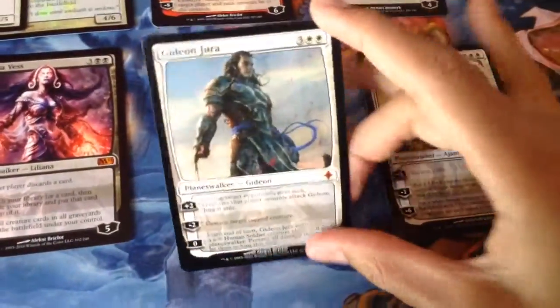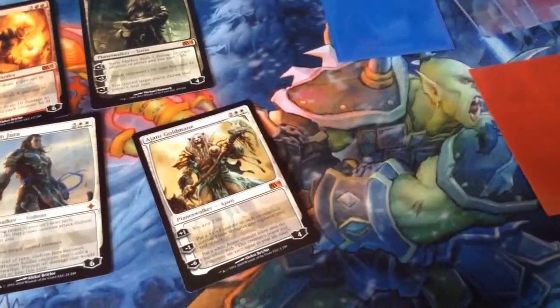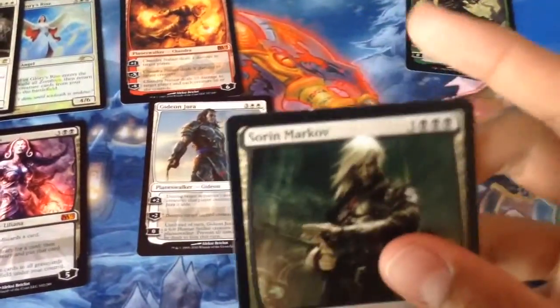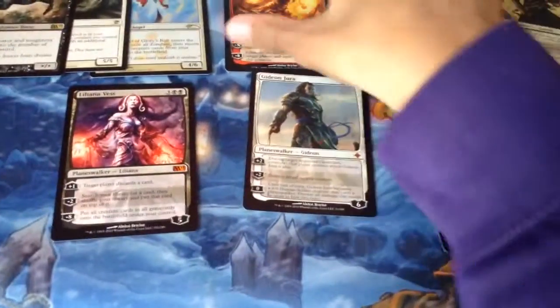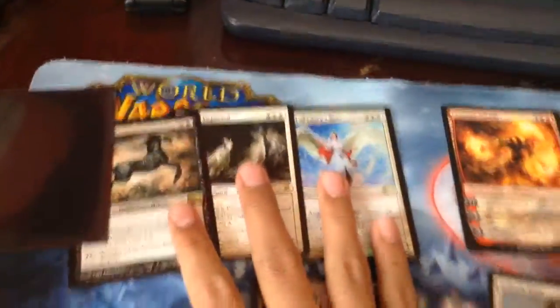I think everything else is in good condition. Let me see — Gideon's fine. The Liliana's good. Let's see the Garruk — I think Garruk's good. Sorin has a little bit of white on the top. As you can tell, I'm sick, so that's why I sound like this. Chandra's fine, and the extras are fine.